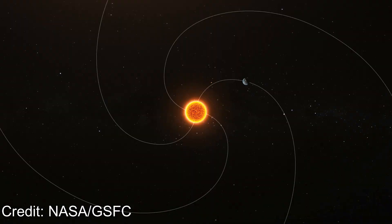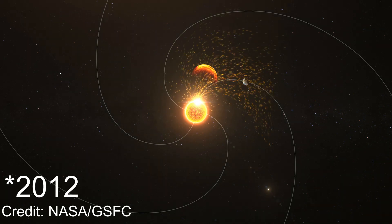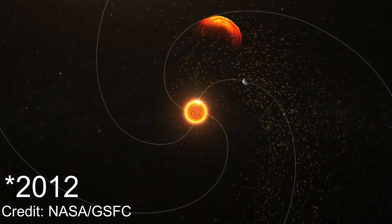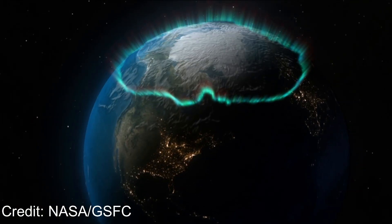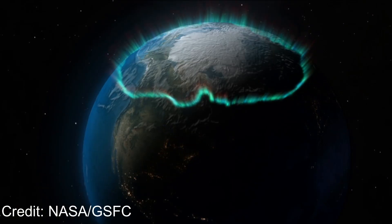And we've already had a close call. In 2012, NASA's Stereo A satellite detected a CME at the same level as the Carrington event. We just missed it by 9 days. If it had hit, power grids across multiple continents would have gone down simultaneously. NASA later called it a once-in-a-century storm that we barely avoided. When the Carrington event hit in 1859, telegraph systems sparked and caught fire, and operators were shocked by their equipment — but that was a world lit mostly by candlelight, not electricity.